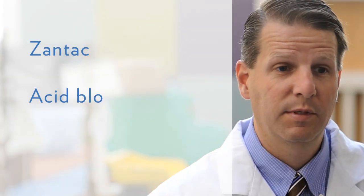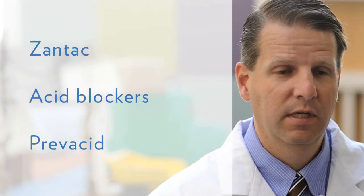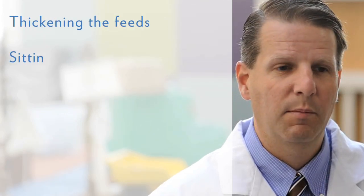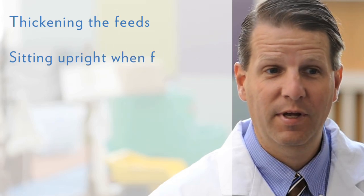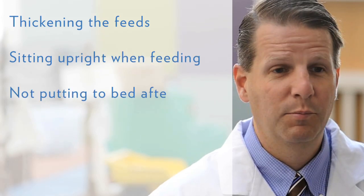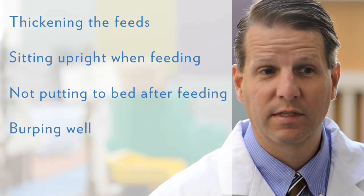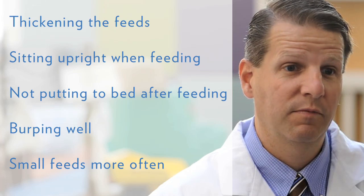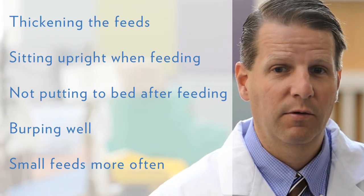The things that we would do initially to manage gastroesophageal reflux would be medical. We would consider putting the patient on a medication like Zantac or an acid blocker, maybe something stronger like Prevacid. Other things we recommend are thickening the feeds for infants, having the children sit upright when they're fed, not putting them to bed right after they feed, and burping them well.